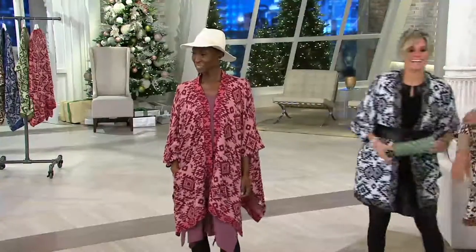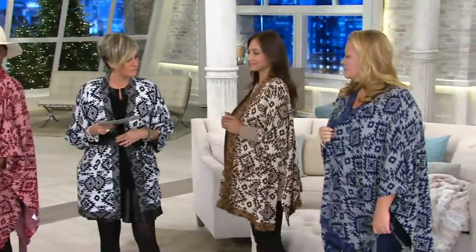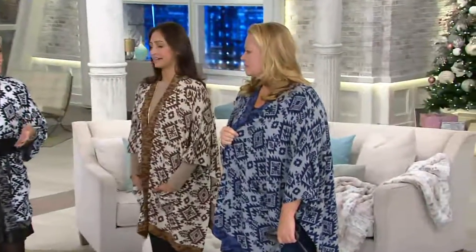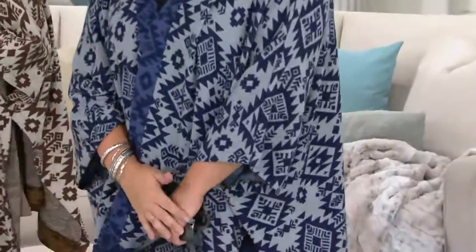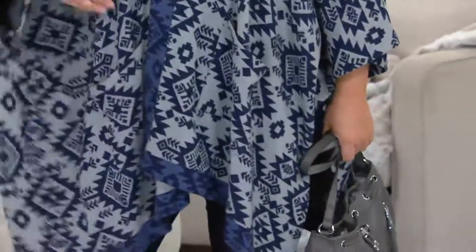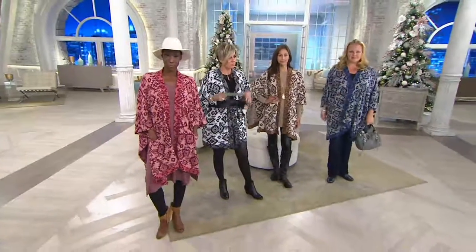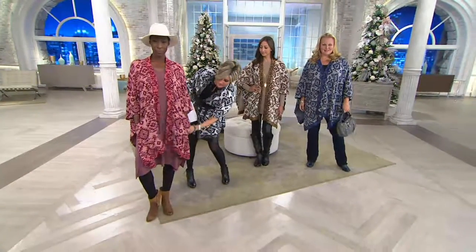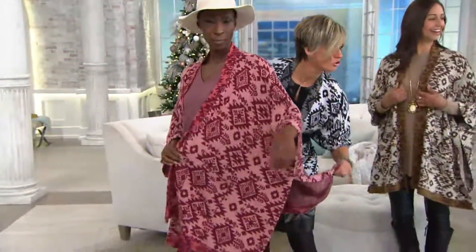It's super cozy and super cute. How would you guys describe the print? I said Navajo Southwest ikat. The pockets are really fun. Whether you want to wear it open or slightly belted or just draped — keep in mind black is very popular.